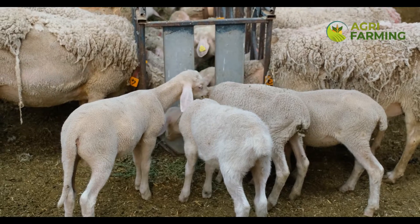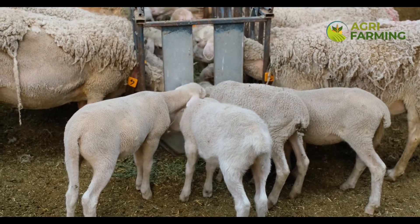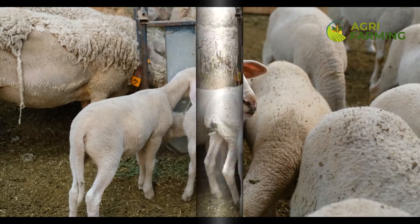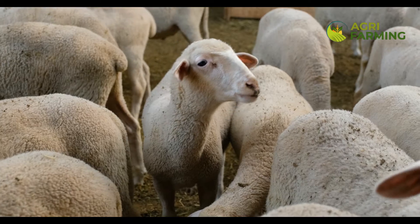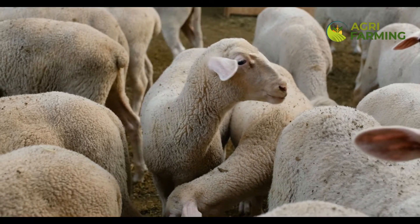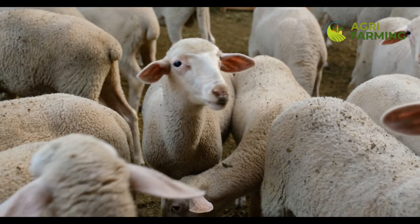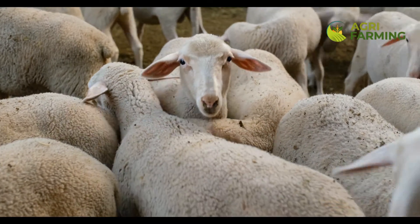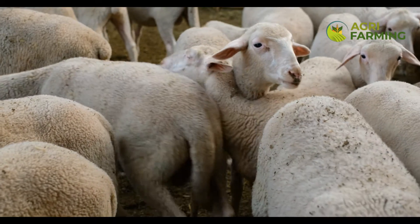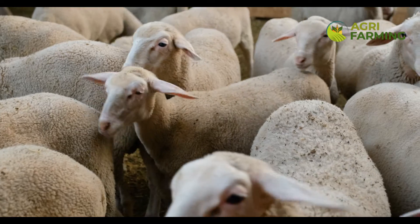Drones are increasingly being used in sheep farming for monitoring and managing flocks. They can be equipped with cameras and sensors to oversee grazing, track animal movement, and even check for signs of distress or disease from above. We'll take a look at how drones are being integrated into daily sheep farming practices to enhance surveillance and management.